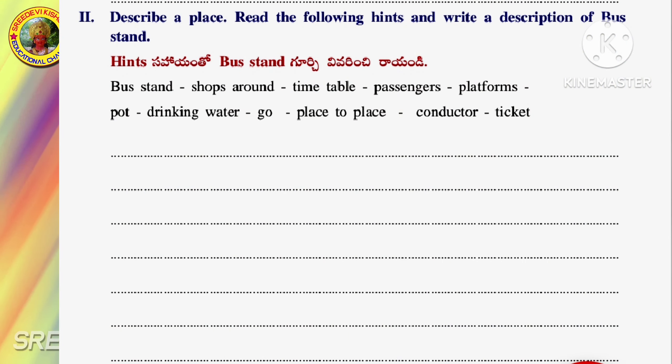Describe a place. Read the following hints and write a description of a bus stand.